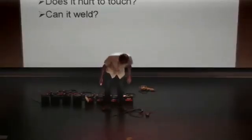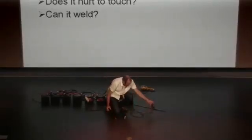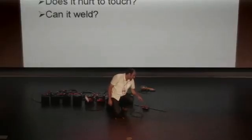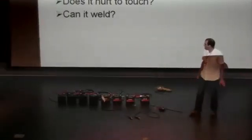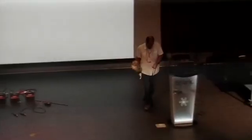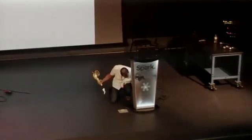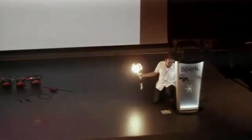How much voltage do we have now? Ten times 12 volts — it's 123.3 volts. This DC voltage is effectively equivalent to the wall power. So I have this 150-watt lamp here, and I'll plug it in so you can see.